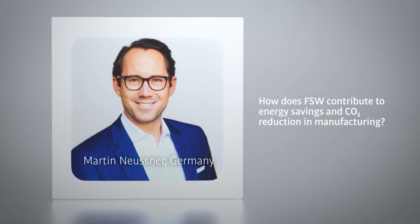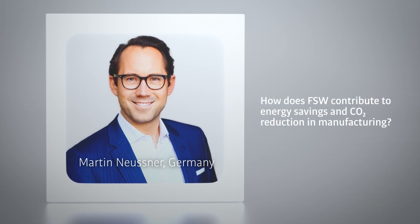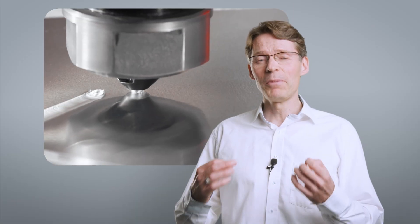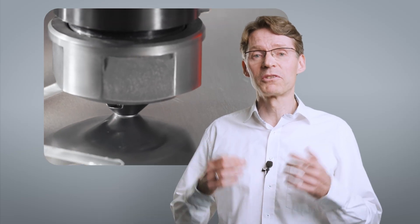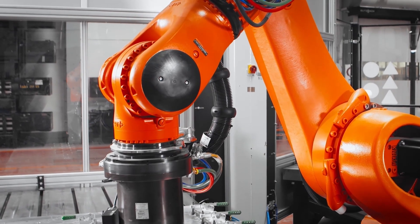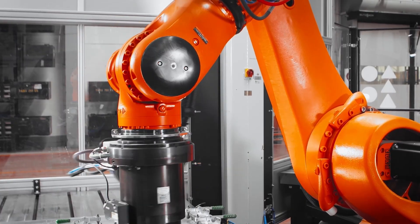How does friction stir welding contribute to energy savings and CO2 reduction in manufacturing? Compared to fusion welding like MIG or laser welding, friction stir welding requires significantly less energy — up to 80% savings are possible. There is no filler material, no emission, and no shielding gas necessary. On the other hand, it's a high-quality process that requires less reworking and there is only a small number of scraps.